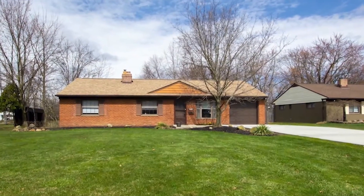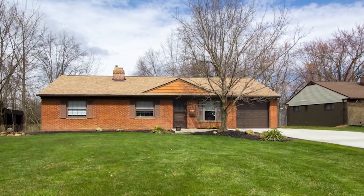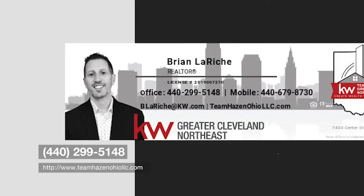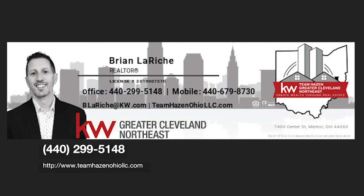5507 Roy Road in Highland Heights — this place is a must-see. Schedule your private showing today with Team Haven. We can't wait to meet you.